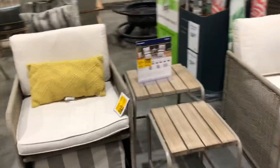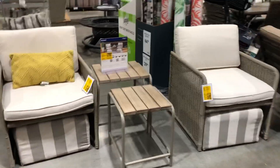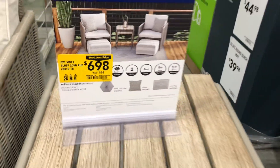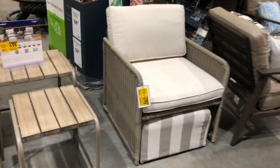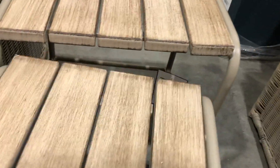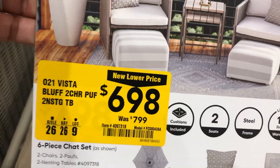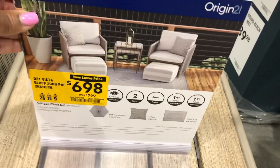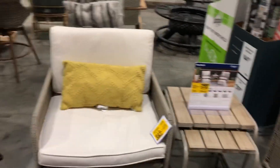I think this one is new too, guys — if not, we can look at it again. It's six ninety-eight. This is a nesting table setup. It's on sale — it was seven ninety-nine — so you get the two chairs with the ottoman and the two nesting tables for six ninety-eight. Not a bad deal. And they have all the beautiful pillows that you can choose to go with the furniture as well.